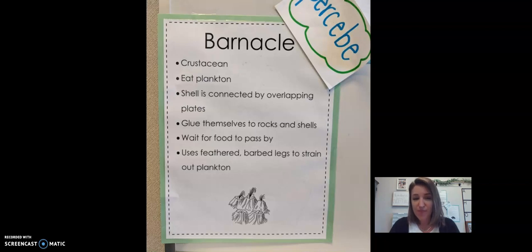Here's our last crustacean — the barnacle. A barnacle is a crustacean that eats plankton, and the shell is connected by overlapping plates: one plate and then the next one comes over it just a little, going all the way around. It's shaped like a little volcano. They glue themselves to rocks and shells and wait for food to come passing by in the water. They use feathered legs that come out of their shell, with little barbs on them to pull plankton out of the water.